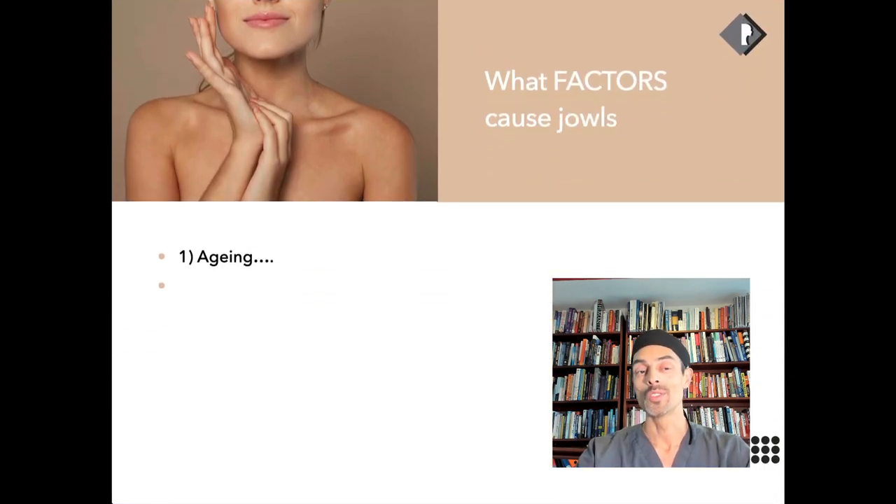What causes jowls? The number one thing is aging. All of us have changes with gravity, loose skin, and skin laxity, and those three elements over time with age accentuate jowls.